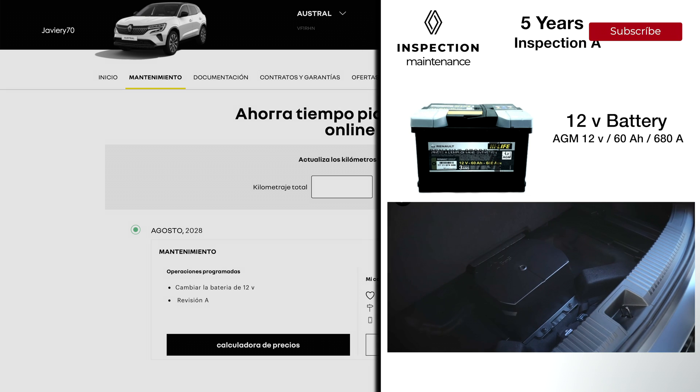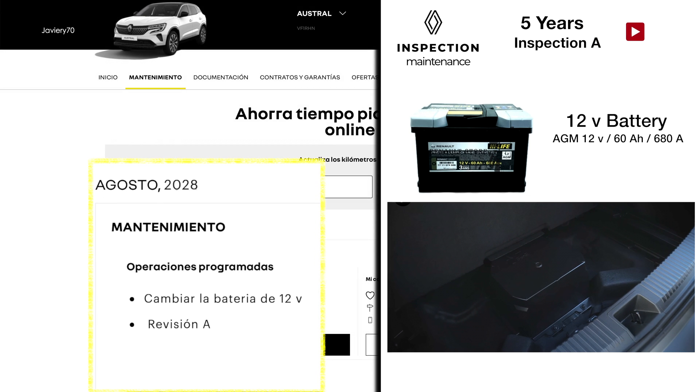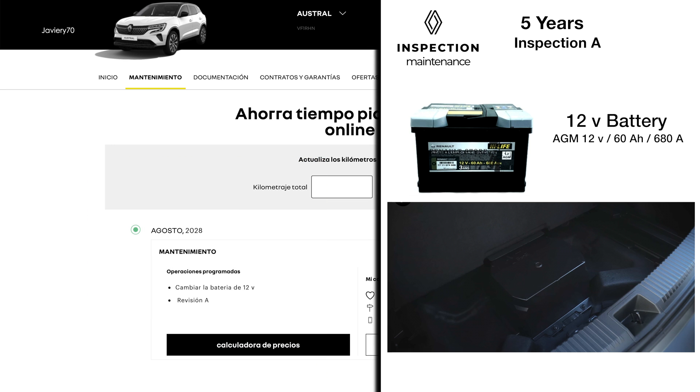Also after five years, Renault adds the replacement of the 12-volt battery to the maintenance program, as this is the time at which the battery loses performance and useful life.